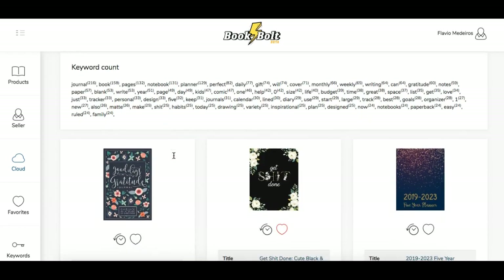What Book Bolt is telling us in those hundred results is the amount of times that these keywords appear. So 'journal' obviously appears a lot — that's a good keyword to have. 'Book,' 'pages,' 'notebook,' 'planner' are also in there a lot. So if you put in your title or subtitle saying 'perfect gift for so-and-so,' these are all different keywords that go there.